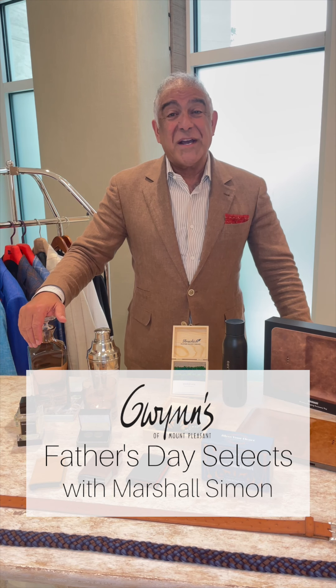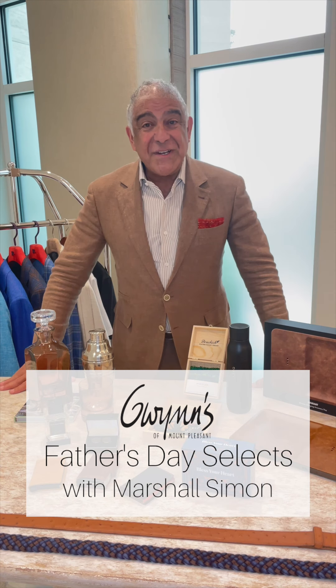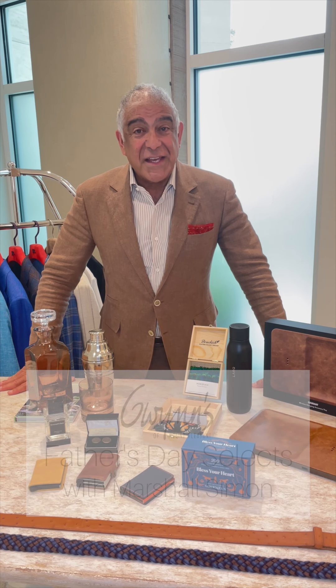Hi, I'm Marshall Simon, the proprietor of Gwen's of Mount Pleasant. I wanted to show some of our favorite things for Father's Day.